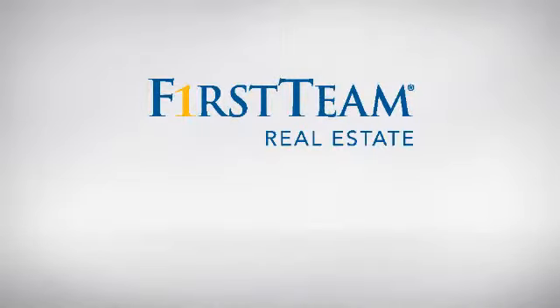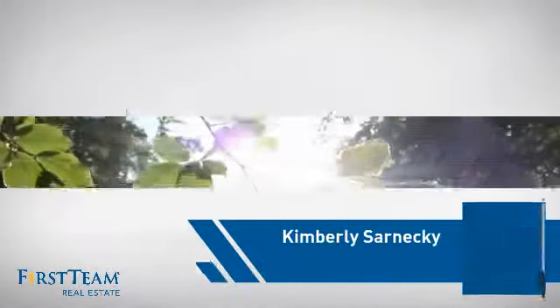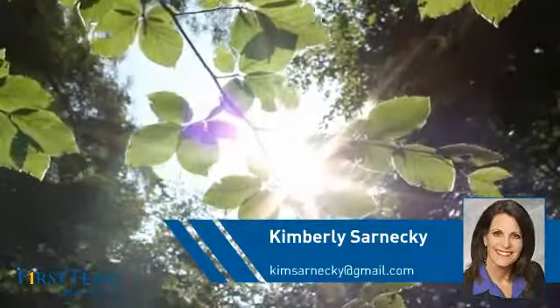At First Team Real Estate, you'll find a place you'll feel right at home in. This video is brought to you by your real estate agent, Kimberly.